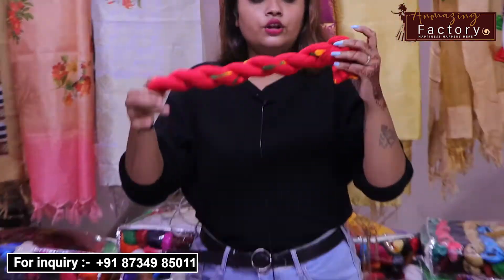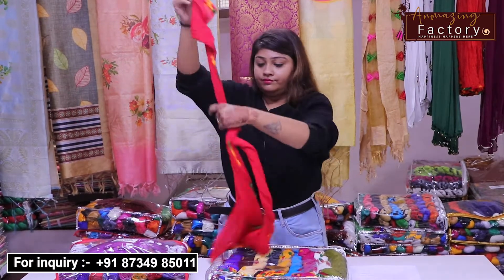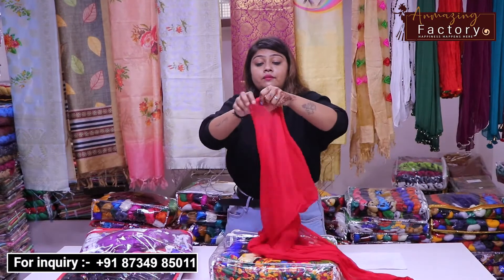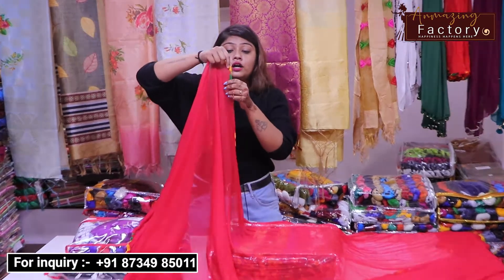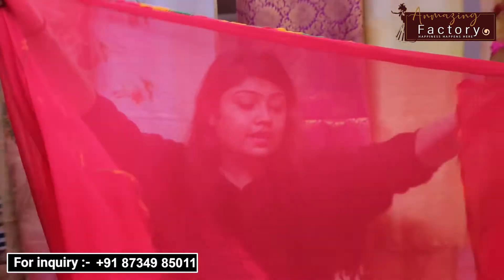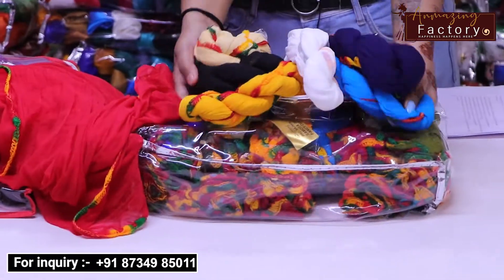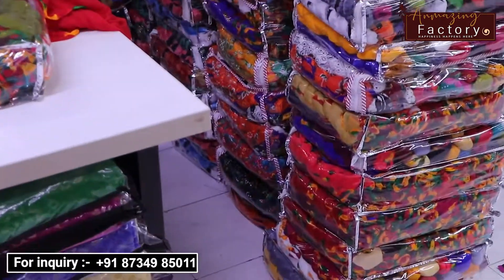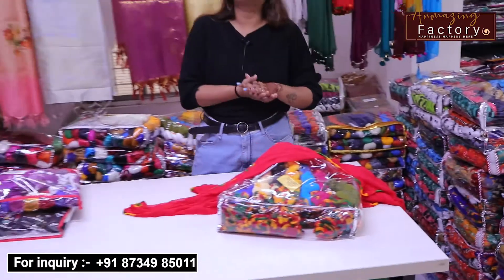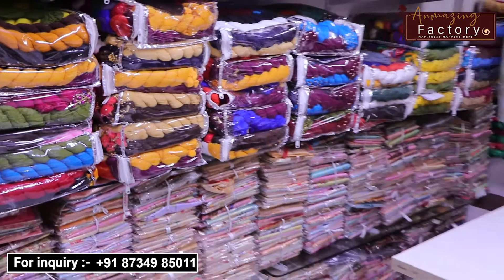This is a sample — this is the packing. The packing will get you the same way. It will become 2.05 meters in length. There are many colors in the new collection. If you want any details, you can contact us on the number shown on the screen. If you want to visit here, you can find the address in the description.